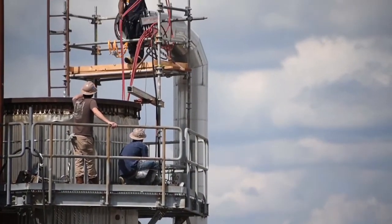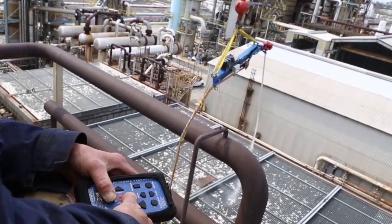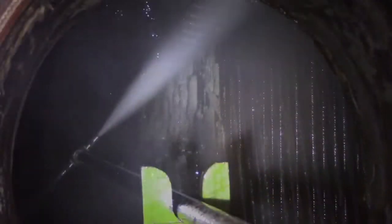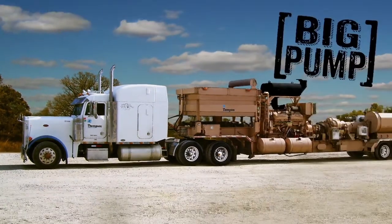Thompson goes above and beyond conventional cleaning to offer industry-leading solutions for your specific challenges. Thompson thoroughly cleans recovery boiler smelt beds, upper furnace, and more using high-volume hydroblasting — known to many as Big Pump.